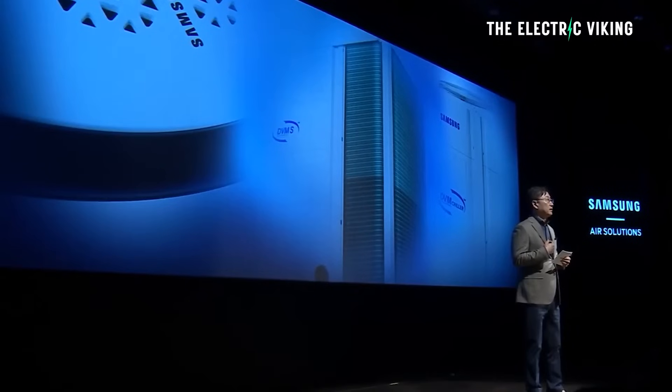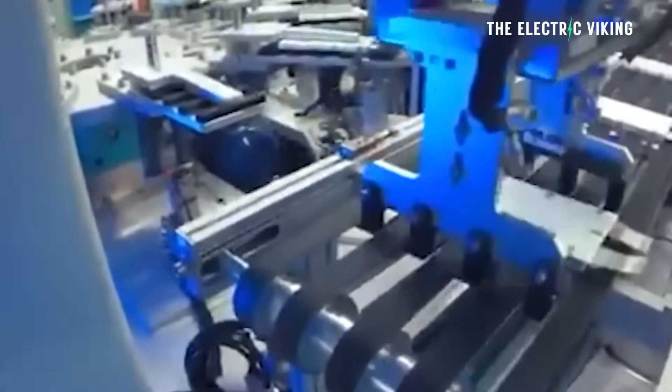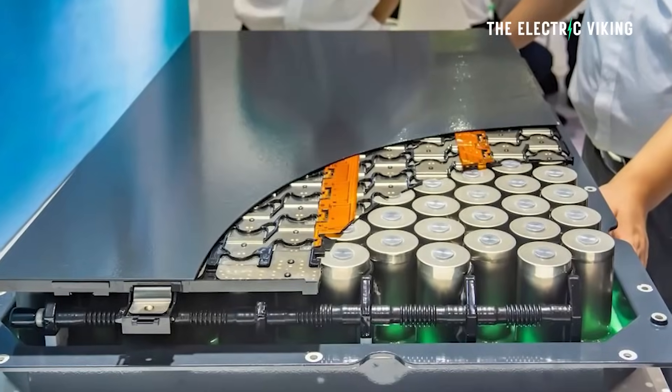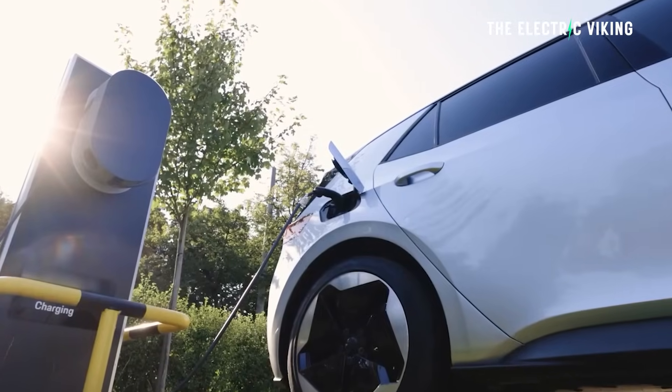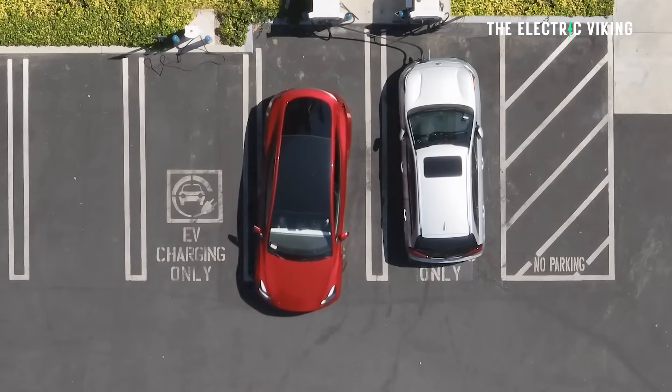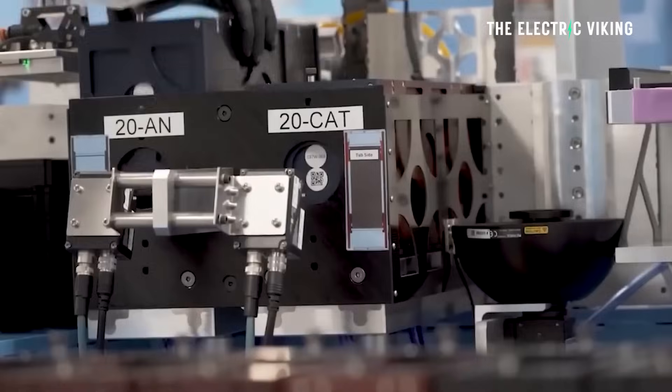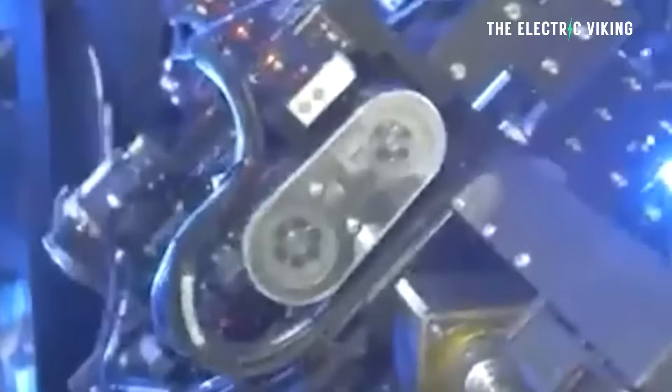There's been reports that Samsung solid-state batteries are being tested in electric cars. I don't know which brands are testing them, but apparently it's happening. So if you were to buy an electric car in a year or two's time with a solid-state battery from Samsung, how much range would you actually get out of that electric car? Here are the numbers based on the data we have from Samsung. Welcome to the channel. I'm Sam Evans. You're watching The Electric Viking.